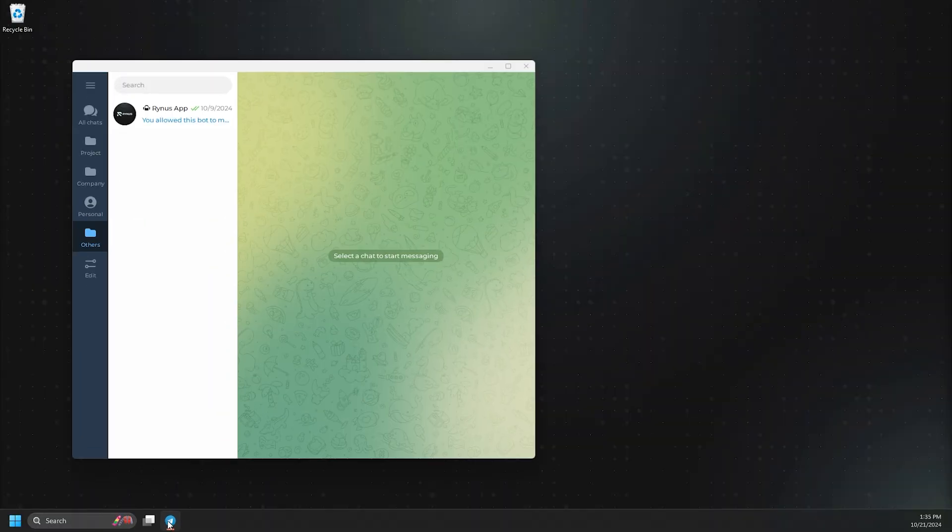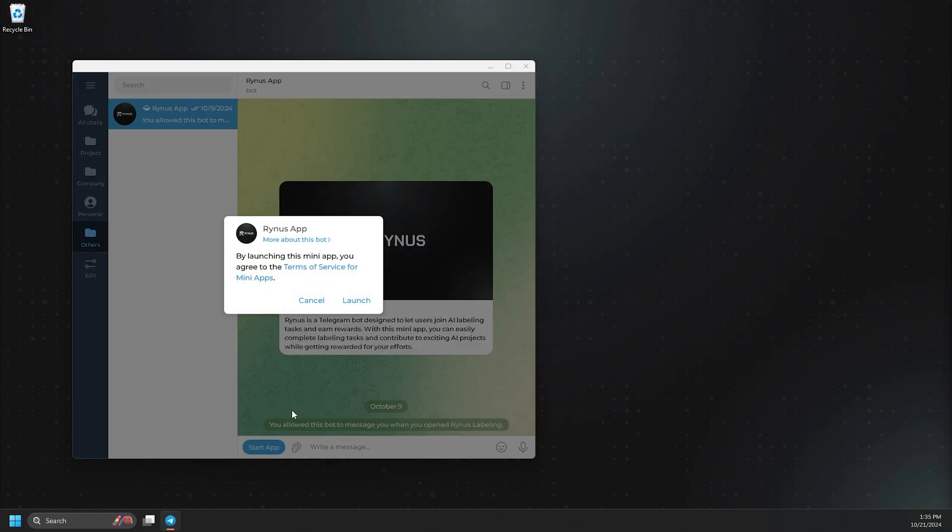To get started, simply open Telegram, search for Rhinus app, and click Launch App to sign in. It's that easy.